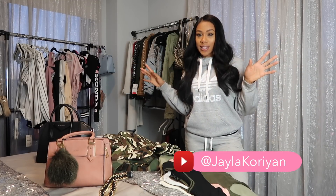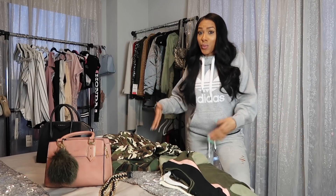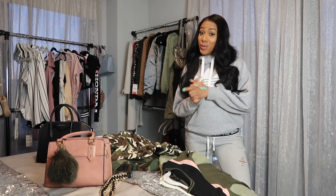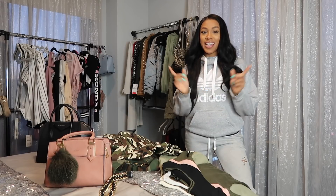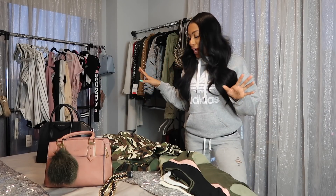Today I'm going to be showing you guys some olive looks, some camo looks. I've been loving that color — I've been wearing it a lot. If you follow me on Instagram, you would know that from the pictures I've been posting. If you're not following me, I'm at Jayla Corian on Instagram. But I'm about to show you guys some looks.